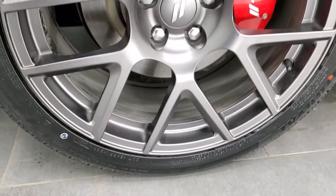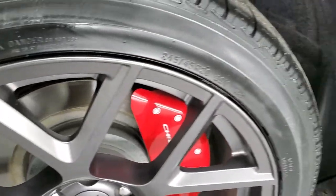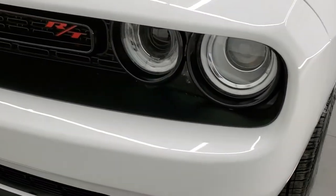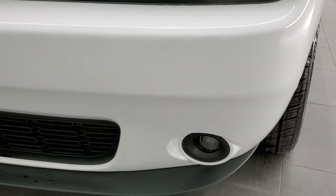No scuffs or scrapes on the rims. The tire size is 245-45 R20. Front fender is in excellent condition — no dents or dings. It does have the HID headlamps, LED running lights, and projector lamp fog lamps.